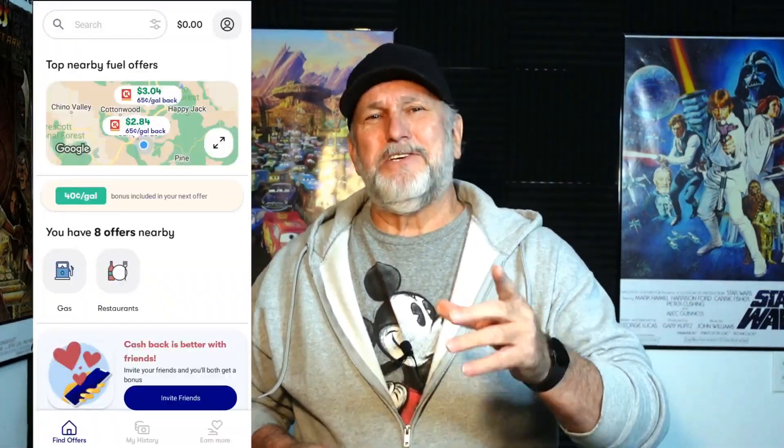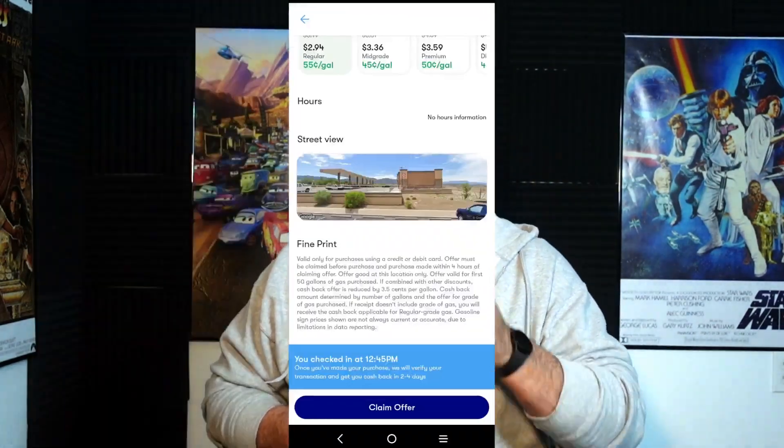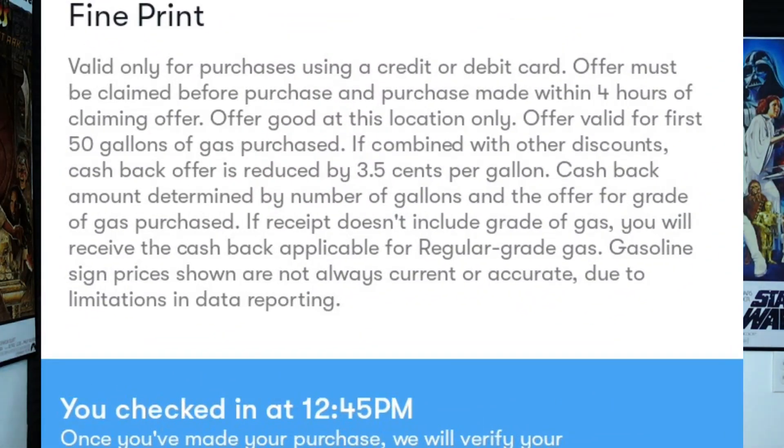Now that you're armed and ready, click on Find Offers in the lower left. I found an offer near me for 65 cents a gallon off, and the small print said up to a maximum of 50 gallons, so I grabbed my wife and we took both vehicles down and bought 46.83 gallons of gas. Once you find that offer, click on the Claim button. Once you click Claim, you have up to four hours to use it. Be sure to choose the right location, as some of the same brands will have different deals, and trying to use a deal from one gas station at another won't work.